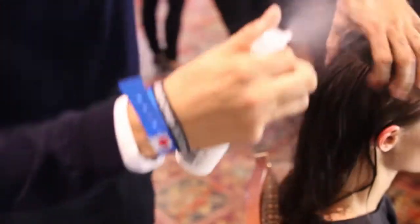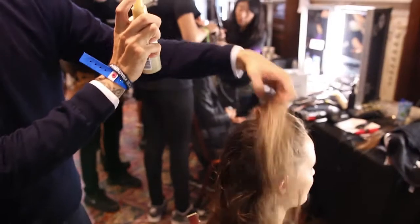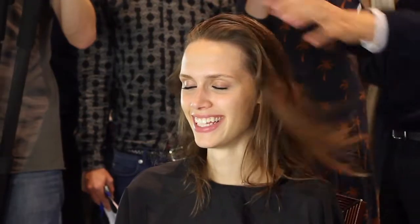Step one is going to be applying the heat-protected mist at the roots and blow-drying all the way through. Step two, we're going to be using a 3D volumizer at the roots and the mid-lengths to create a little bit more volume and that sort of shine and beauty that you get with our Glamour range.